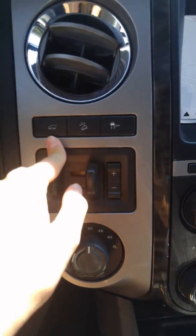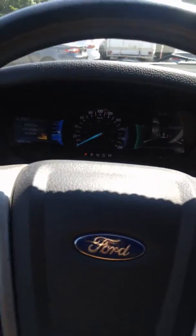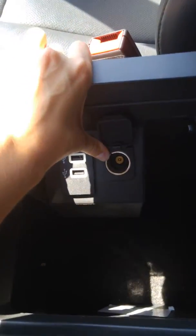You've got a tailgate release, hill descent control, and traction control off. As you can see, it's got fairly low kilometers — only 66,000 — and in absolutely beautiful condition. I'll give you a little peek into the center console here: lots of space in there, USB ports, and your 12-volt.